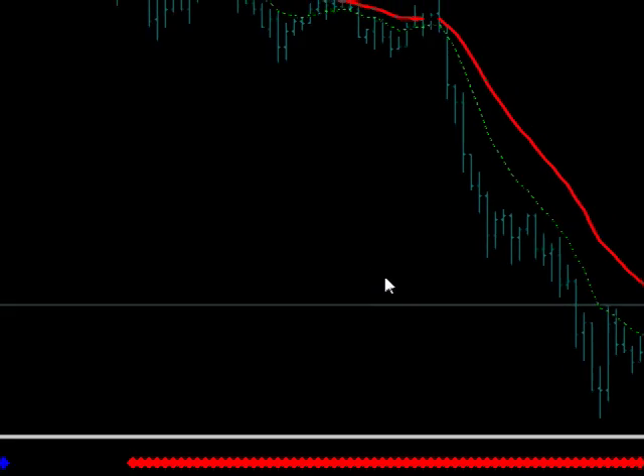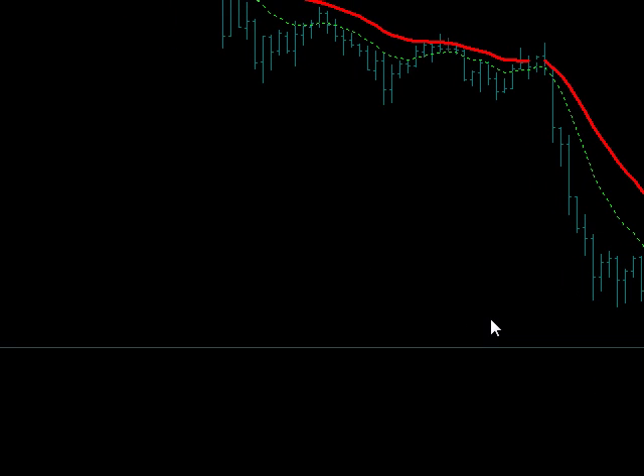Hi there, this is Jason here from Forex Pipsnager and Forex U-Turn. Today is December the 13th, 2012, and we had a huge, huge drop in the Euro today.